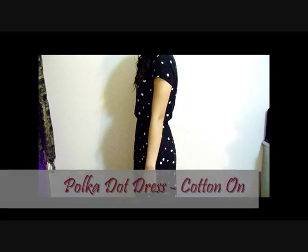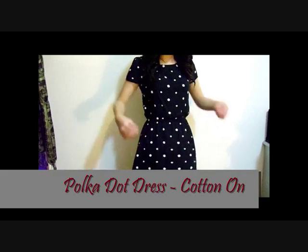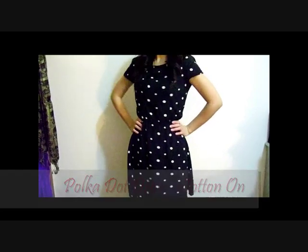Hey everyone! So in this video I'm going to be styling 6 outfits using this one dress. I love this dress because of its simple silhouette, making it easy to dress up or down, and the polka dots just make it extra cute.